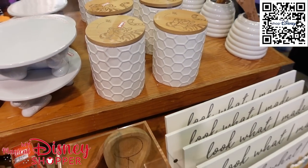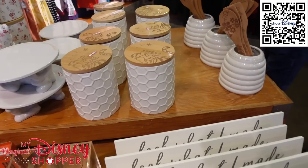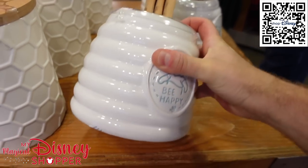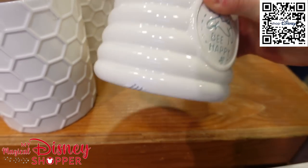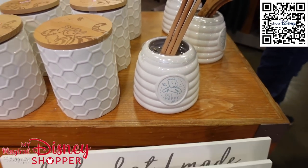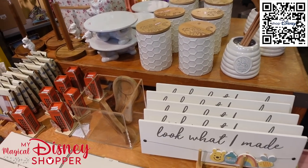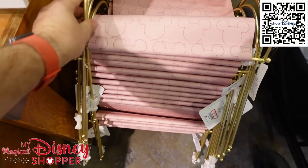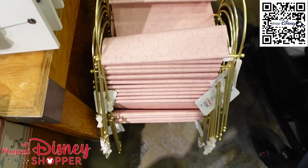There's a nice utensil holder that comes with three wooden utensils for $12.99 — a really great price. This is also available on Shop Disney, so I'll include a link. And they've got what looks like a little magazine holder for your living room, also $12.99.